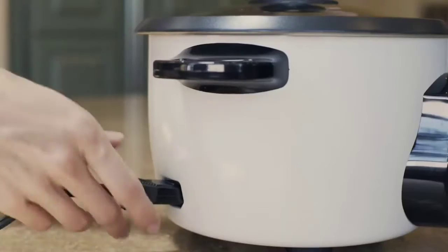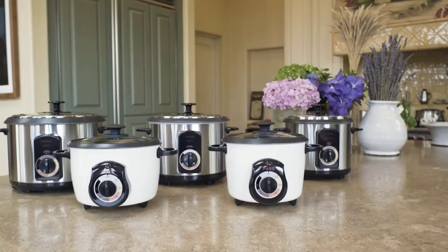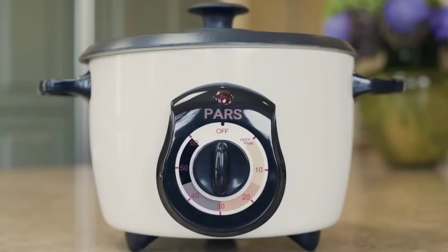This has been the top 6 best rice cookers of 2024. Please make sure to subscribe to our channel for more content like this. Thanks for watching.